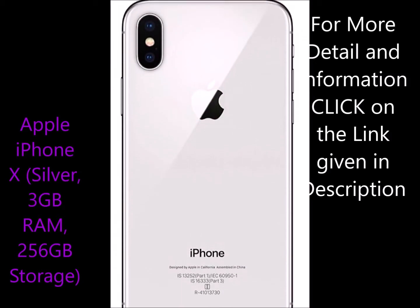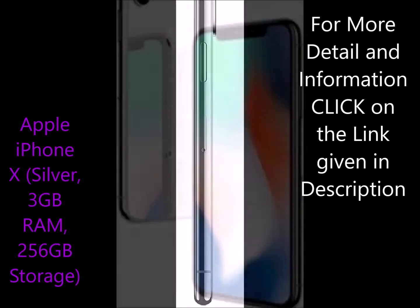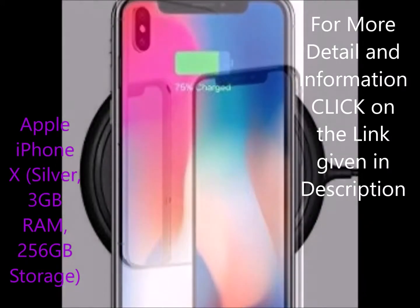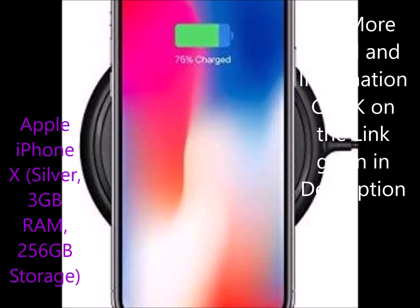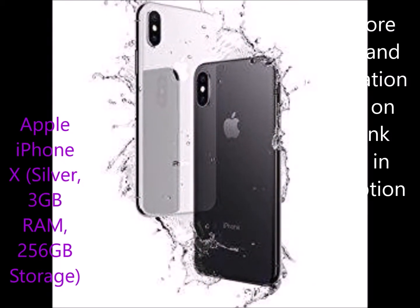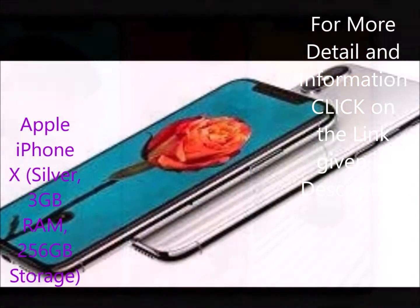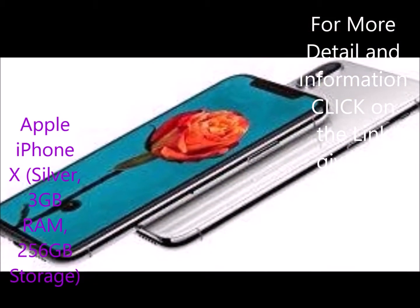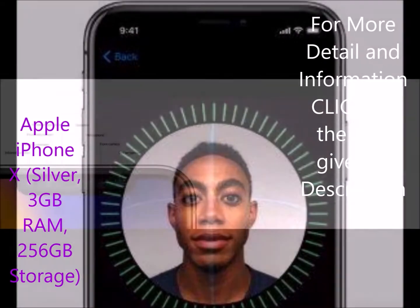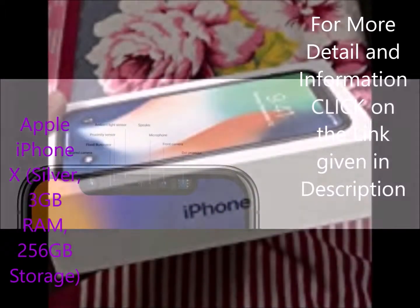Pro 3: Got the A1865 model. The iPhone X A1865 uses the Qualcomm MDM 9655 Snapdragon X16 LTE modem, while the iPhone X A1901 has the Intel XMM 7480 modem. The A1865 is better as it covers more cellular bands, GSM and CDMA networks and frequencies, and the performance of Qualcomm's chips has always been better than Intel's. LTE speeds and cellular reception in weak signal areas are also a shade better than the A1901.